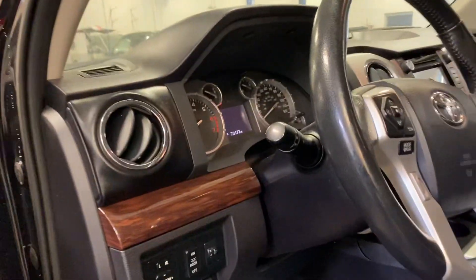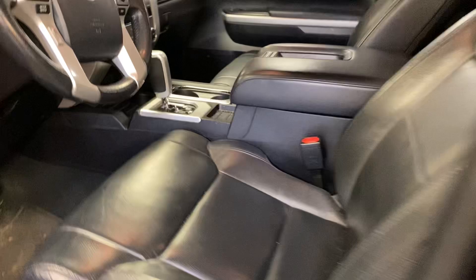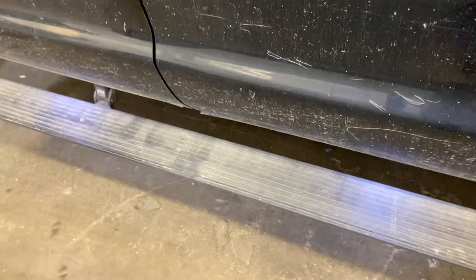Black leather interior, all your power options, power sunroof — interior is in excellent condition. Checking out the vehicle as it was traded in, great way to look at them. Does have the power side boards.